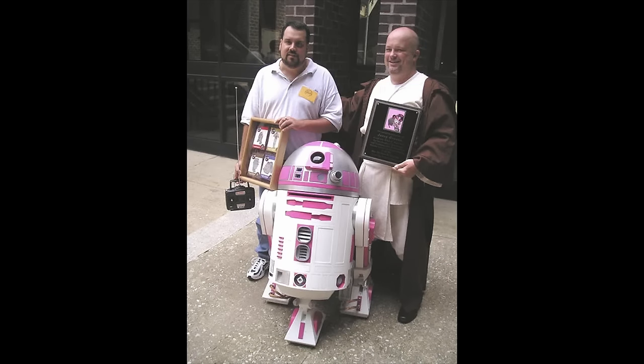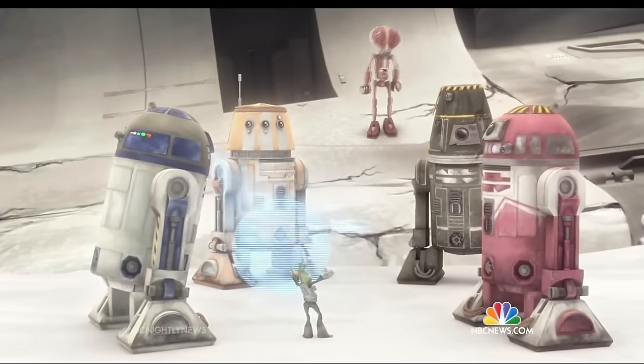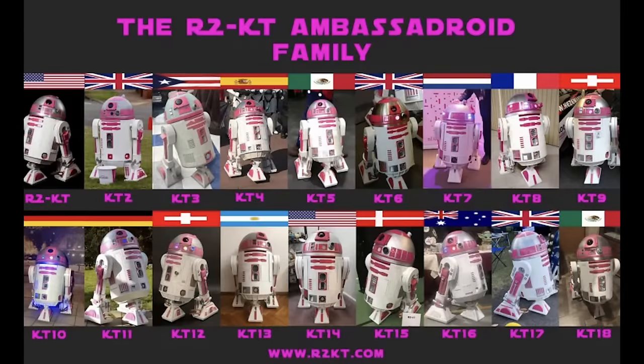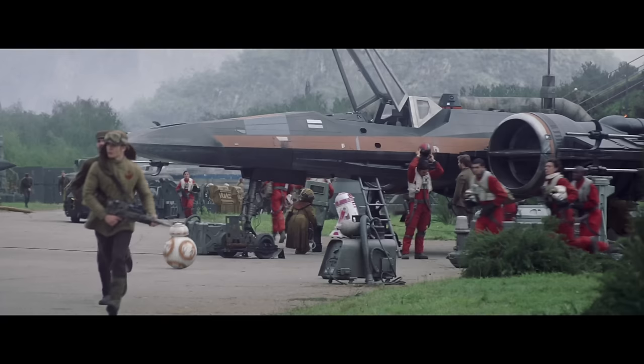R2-KT is an astromech droid designed by Albin Johnson — founder of the 501st Legion — to act as a companion for his daughter Katie, who had been diagnosed with a brain tumor. R2-KT was a companion until Katie Johnson unfortunately passed away in 2005. Since then, R2-KT has become an icon in the Star Wars community and an ambassador for Make-A-Wish. She appeared in the Clone Wars movie and a few other episodes, and was later part of Leia's Resistance in the sequel trilogy.